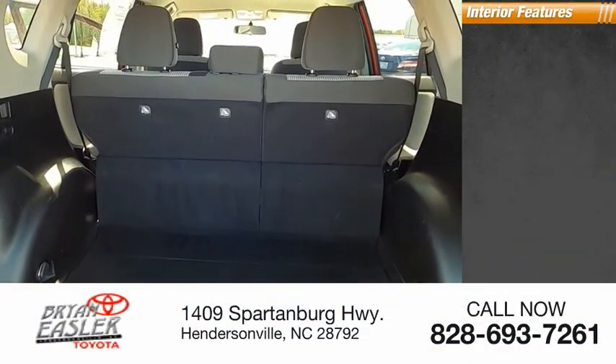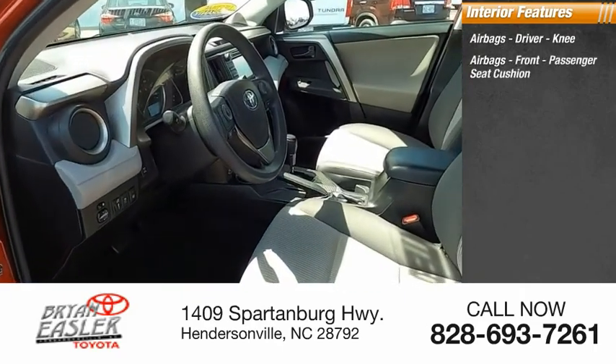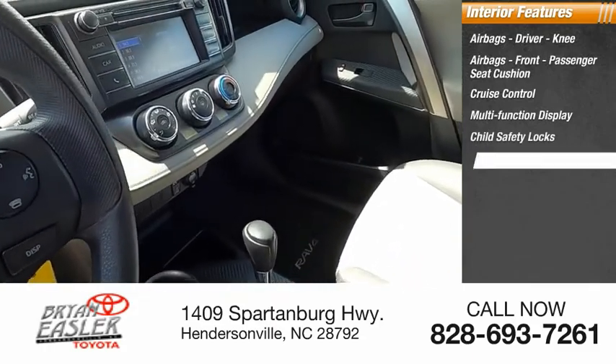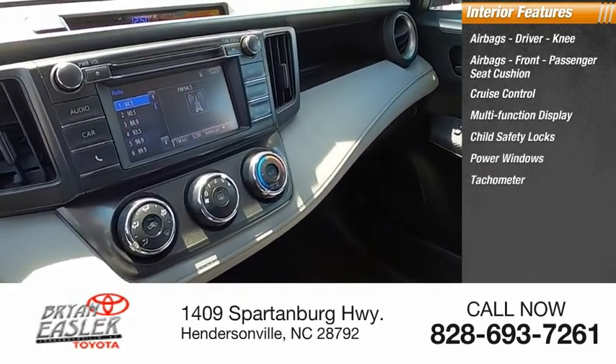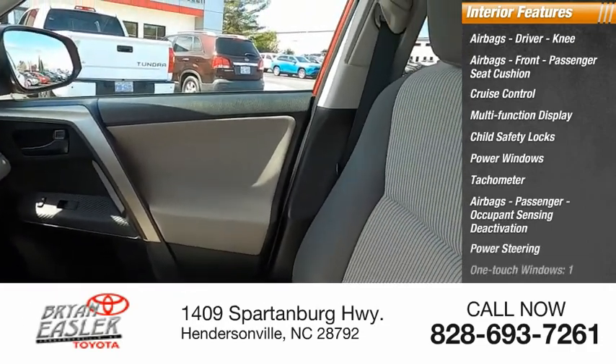Inside you'll find airbags — driver, knee, front, and passenger seat cushion airbags with occupant sensing deactivation. Also included: cruise control, multifunction display, child safety locks, power windows, tachometer, and power steering.